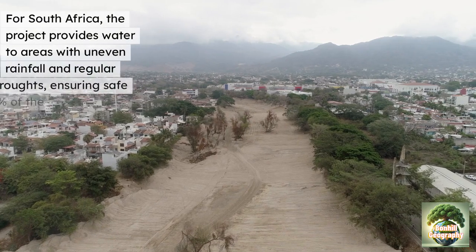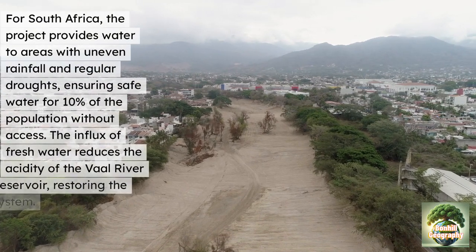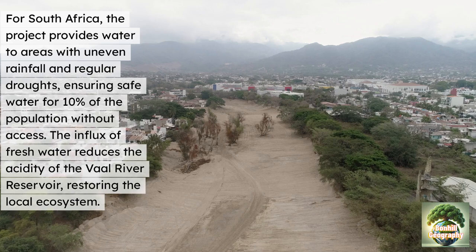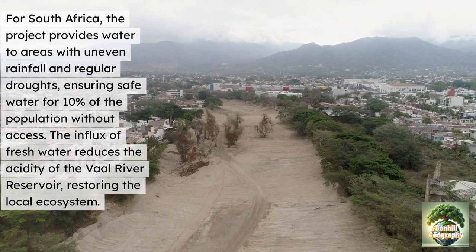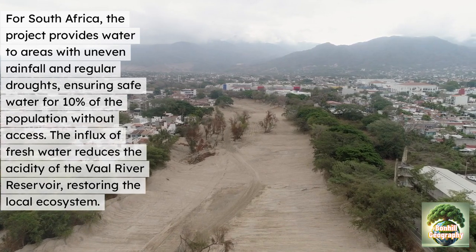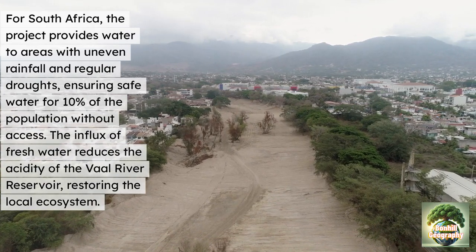As for South Africa's gains: the project provides water to areas with uneven rainfall and unregulated droughts, ensuring safe water for 10% of the population who previously had no access. The influx of water also reduces the acidity of the Vaal River reservoir, helping to restore local ecosystems.